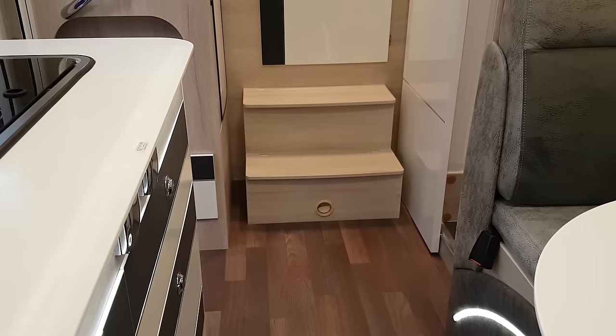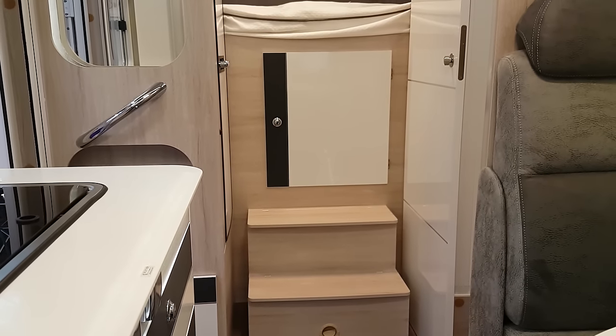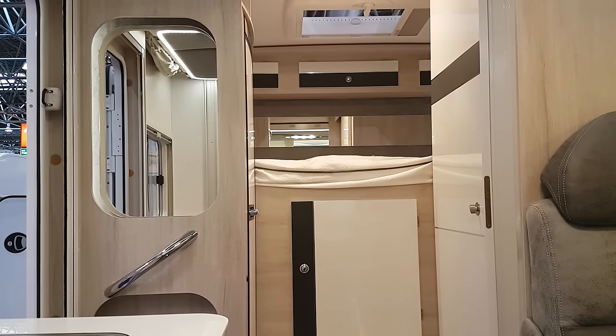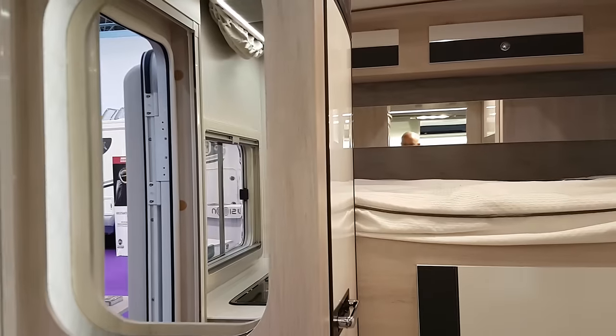There are a couple of steps up there with storage. There we've got the wardrobe, above that the bed. To the left we've got the fridge and to the right we've got the washroom. There's the fridge, and here's the storage through there.